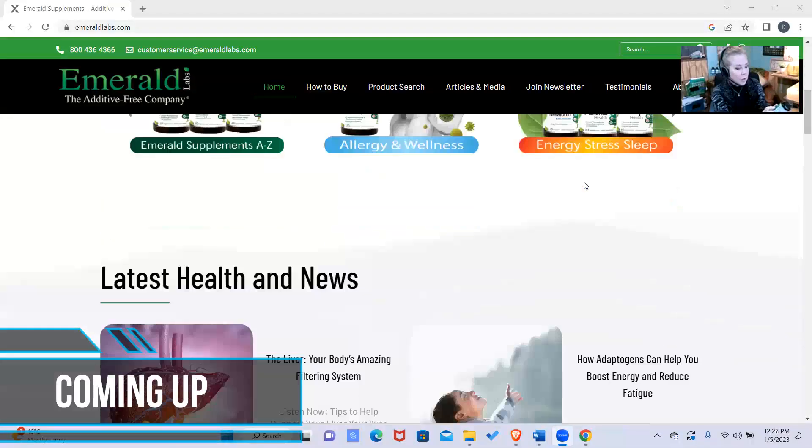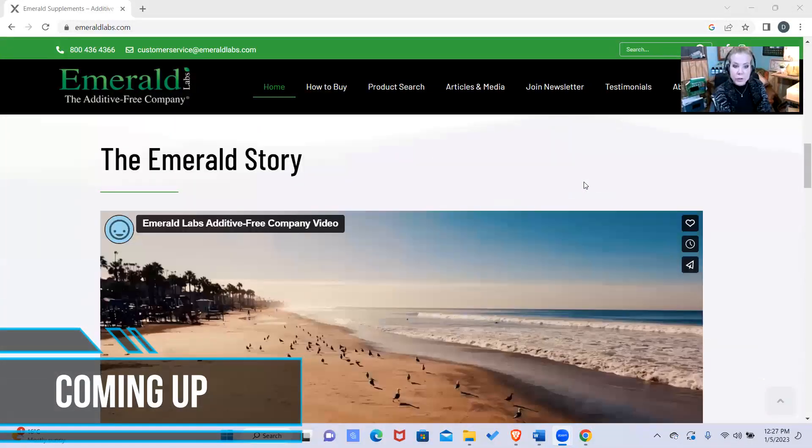Pureway C is a liposomal C. It's water and fat soluble, and it's a 12-hour retention. So that is the vitamin C that we're using in all of our multis. Not only are we gluten-free, we're also common allergen-free.